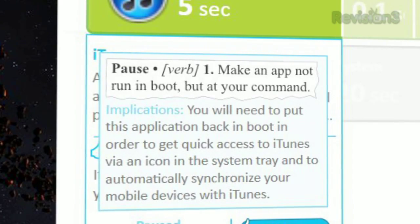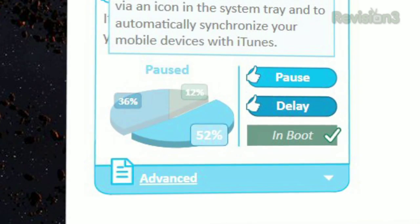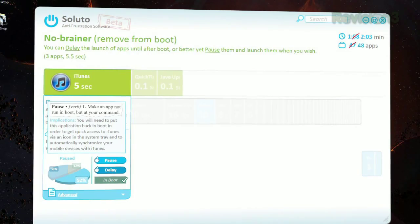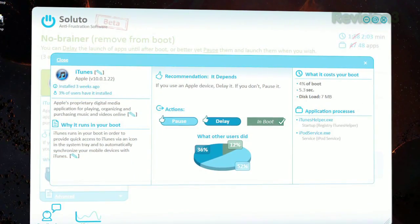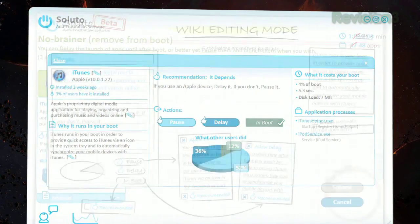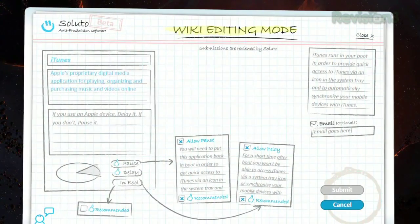Pausing a launch will make that app wait until you decide to launch it, and delaying it will delay the launch until the PC has finished booting and is idle. You can see Soluto's recommendations on what to do with each app based on other users' actions. Clicking Advance for an application will launch a window with more information on that app to help you make a decision. And it's all editable, wiki-style, so you can help Soluto provide accurate information to all its users.